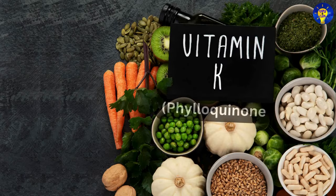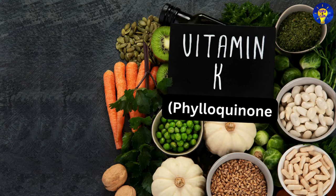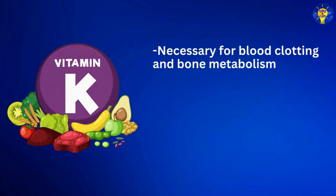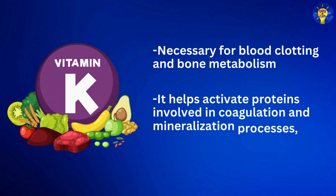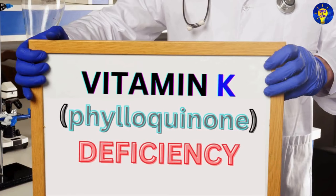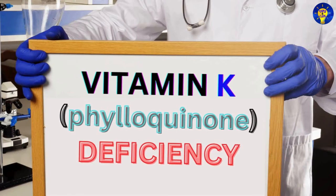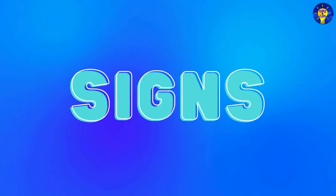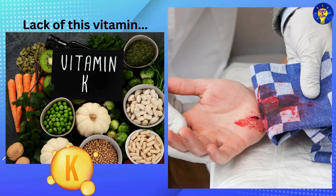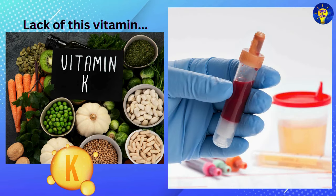Number thirteen: Vitamin K, which provides phylloquinone. Vitamin K is necessary for blood clotting and bone metabolism. It helps activate proteins involved in coagulation and mineralization processes, supporting proper wound healing and bone health. For lack of vitamin K, common signs may include easy bruising, excessive bleeding from wounds or cuts, and blood in the stool or urine.